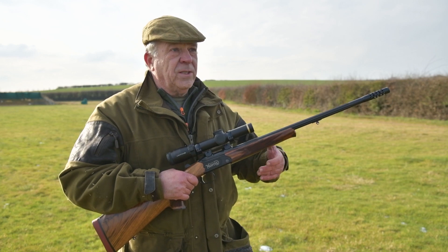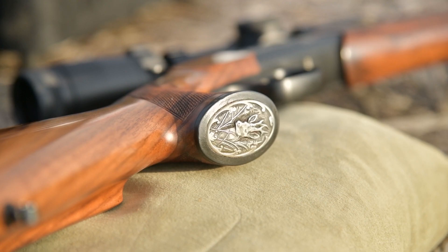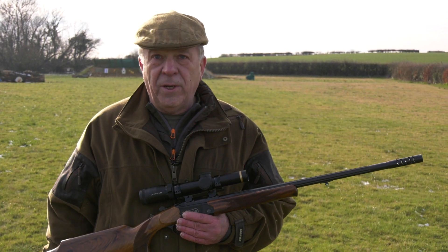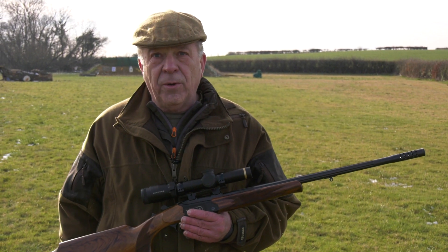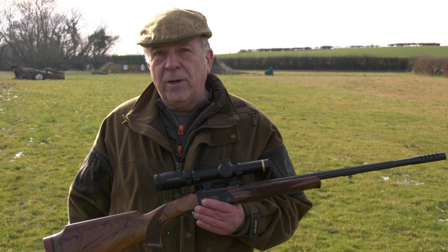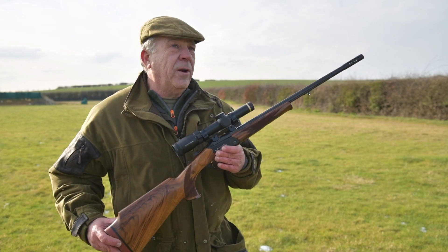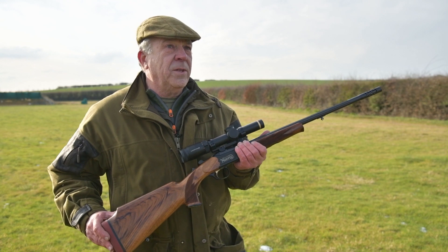With traditional guns — I've mentioned this many times — I like the idea of a rifle I can take apart if I travel, which I do quite a lot. I can put it in a hold or take it to a hotel, I can look after it, nobody knows I've got a rifle, I don't alarm anyone, and for security reasons nobody knows I'm carrying a firearm. I just like the concept of having a travel companion I can take anywhere I want, and that's what I have done with this gun.